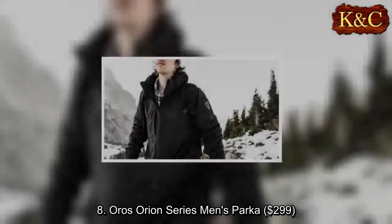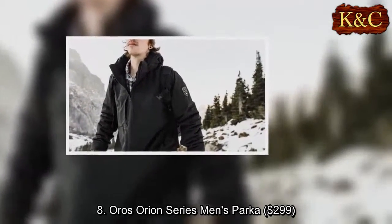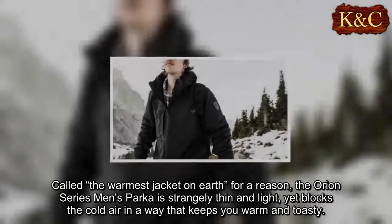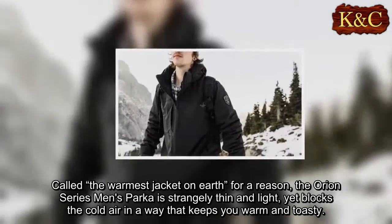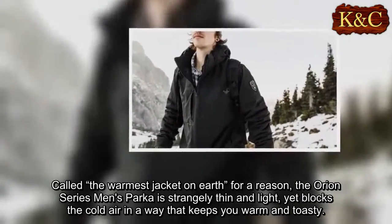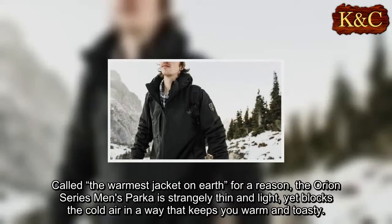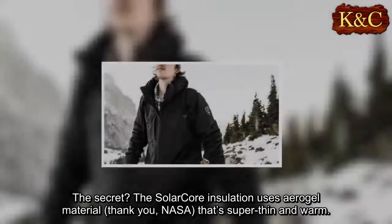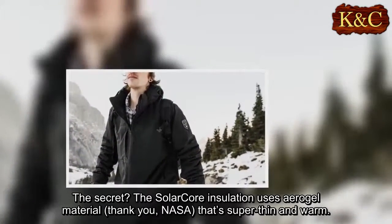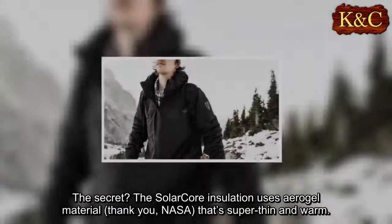Eight: Oris Orion Series Men's Parka, $299. Called the warmest jacket on earth for a reason, the Orion Series Men's Parka is strangely thin and light yet blocks the cold air in a way that keeps you warm and toasty. The secret: the Solar Core insulation uses aerogel material — thank you, NASA — that's super thin and warm.